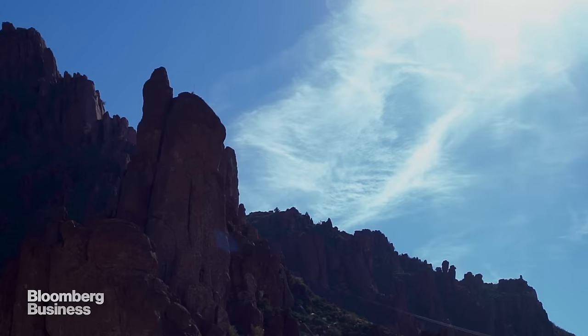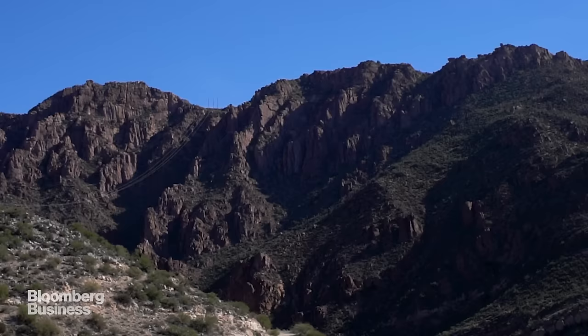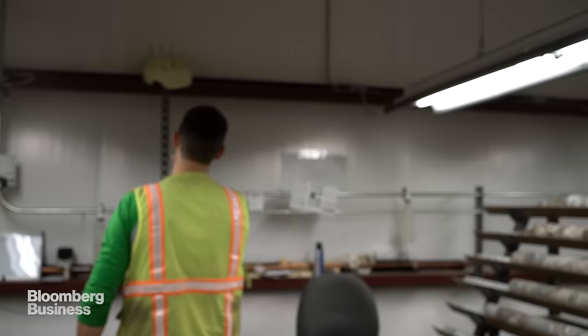This deposit was covered by rocks after it was formed, so basically no surface expression. You walk right above the deposit at the surface and have no idea it's there.